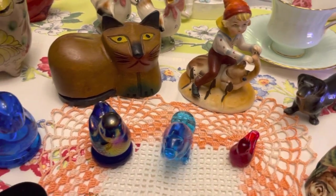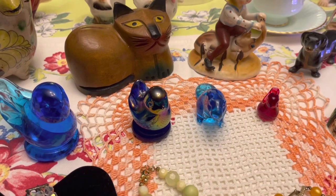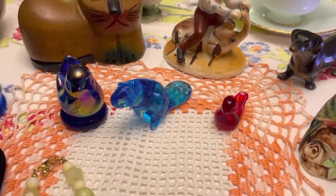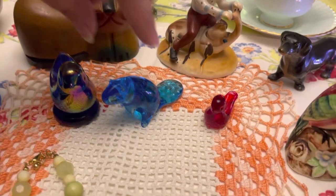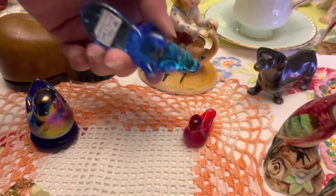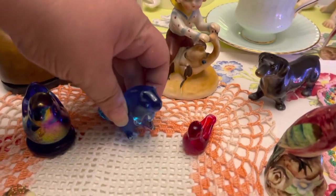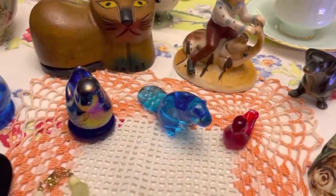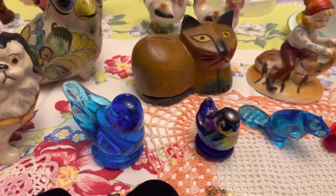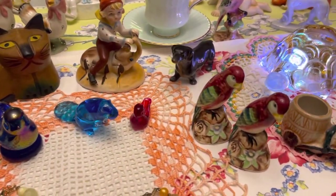We have a small red bird and a rainbow bird. And then this piece here is really cool — it's a blue glass beaver. I've not seen the beaver anywhere. He is really cool, marked and signed on the bottom, and dated 1989. And then we have a blue bird of happiness.